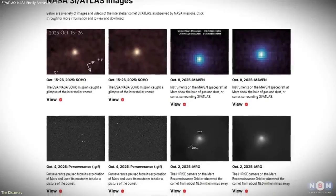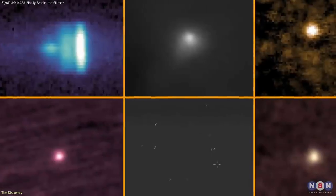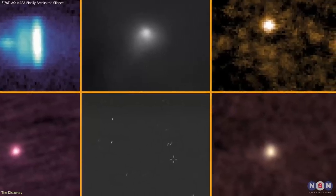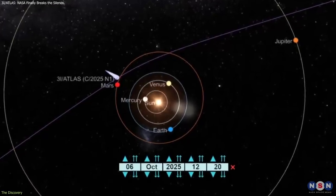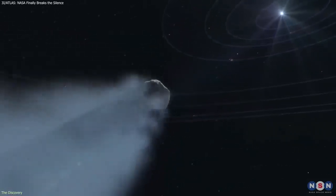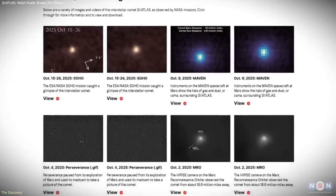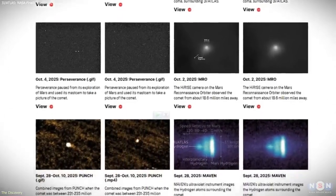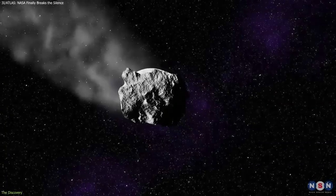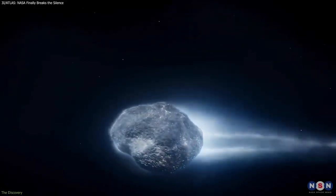What distinguishes this dataset is the coverage. Instead of isolated observations from a single telescope, scientists now have a continuous multi-mission record spanning different wavelengths, viewing angles, and distances. These images trace the comet's behavior across its period of greatest solar activity, revealing how its coma and tails evolved as it approached and receded from the Sun. This collection has become the definitive record of its passage, giving astronomers raw material for long-term analysis.